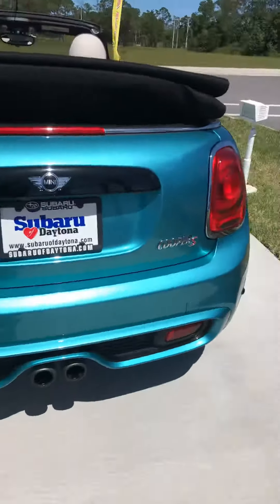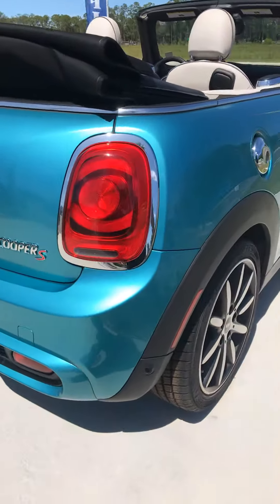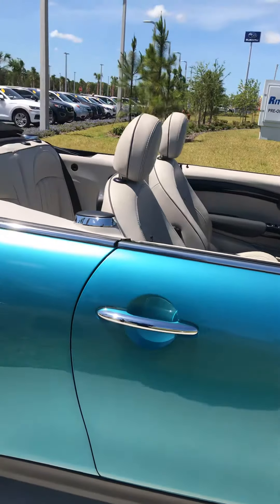Good afternoon Jennifer, this is Mike Bowers over at Daytona Subaru. Just want to give you a brief overview of this Mini Cooper convertible that you inquired about. As you can see, it is the mint green in color. It is the S, so it is supercharged. It does have the reverse parking sensors and the push button start.